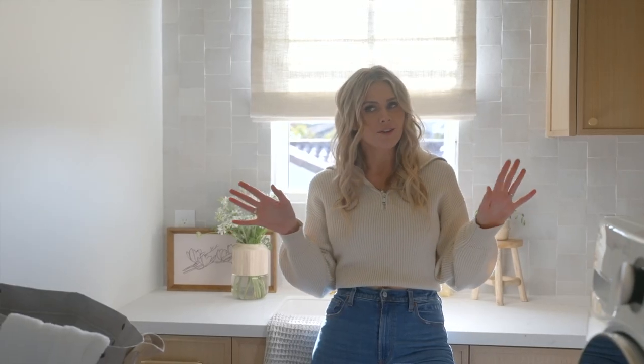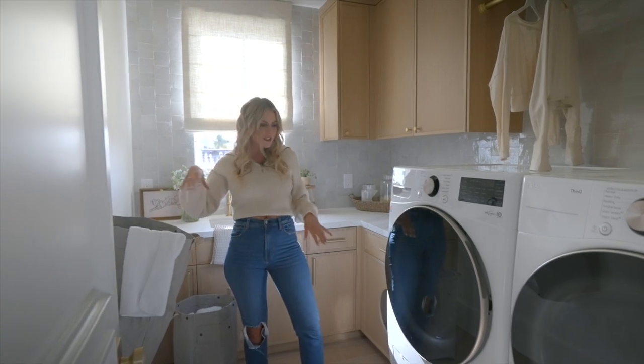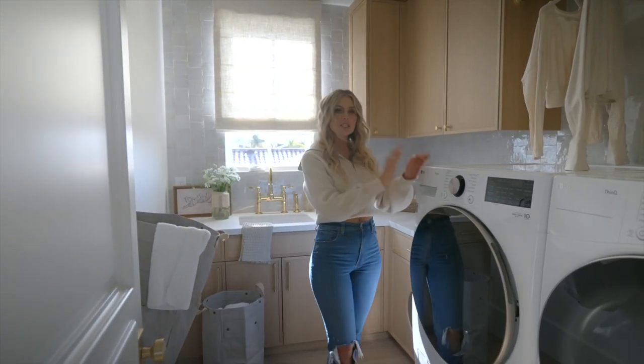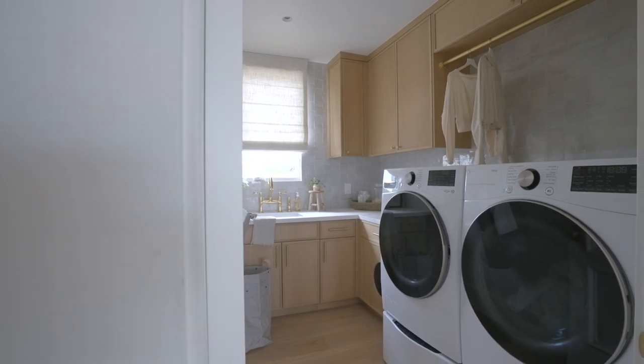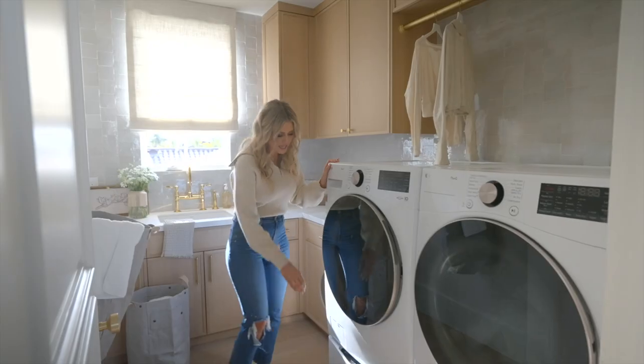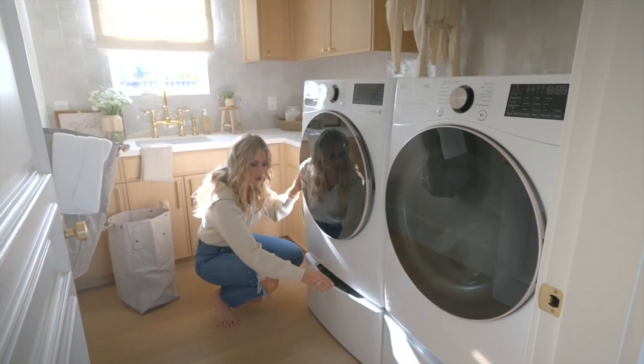A few last fun things: we added some hampers on hooks so you can just toss things in. And then these beasts — they're huge. But what's nice is they're the right height and have this little situation so you can do a quick little wash there.